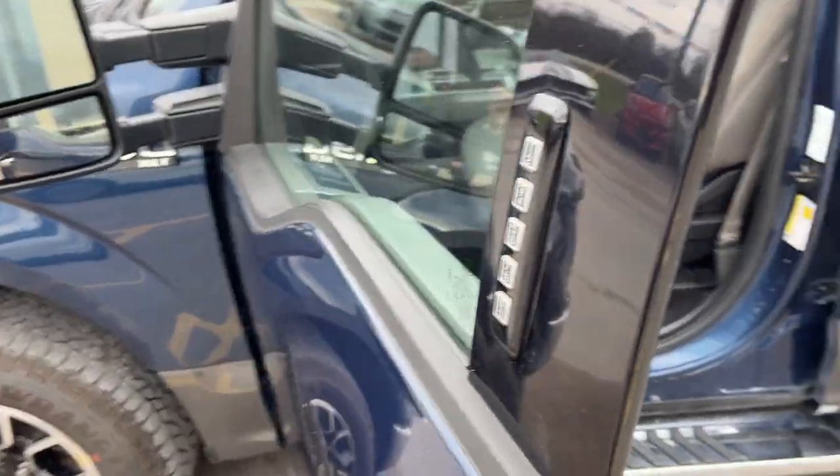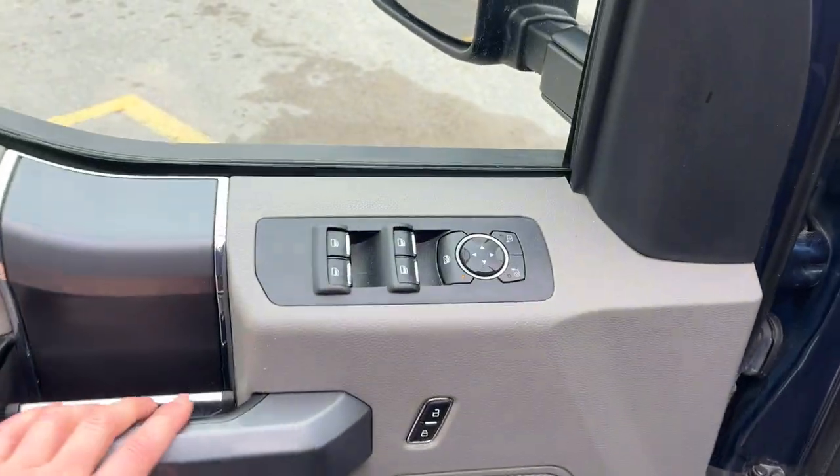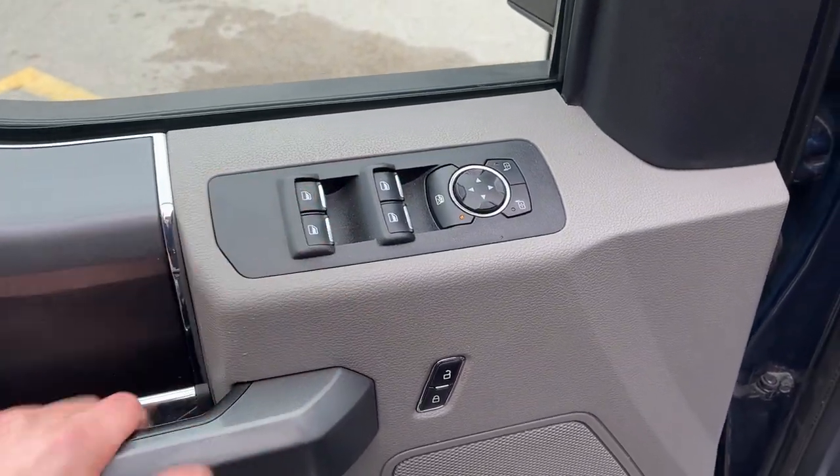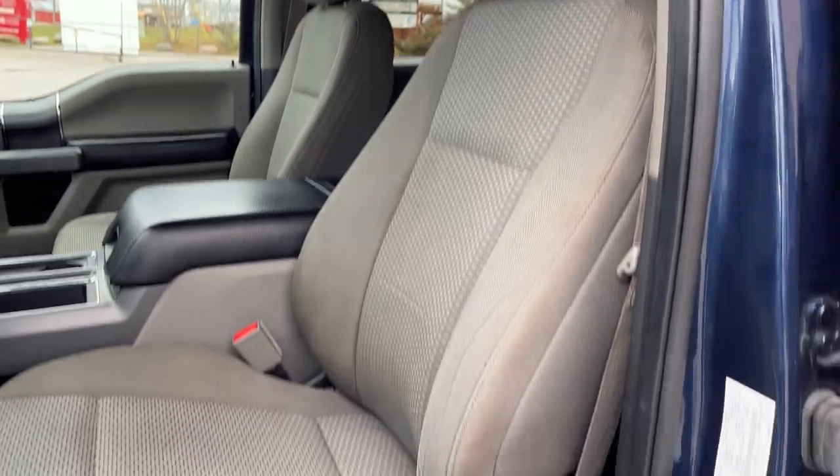Coming around to the front of the truck, you do have keyless entry on the door and plenty of storage inside the driver and passenger doors, power windows and locks, power glass adjustable mirrors, and automatic headlights. This one does have power adjustable pedals and really comfortable seats up front — it is a power driver seat with lumbar.